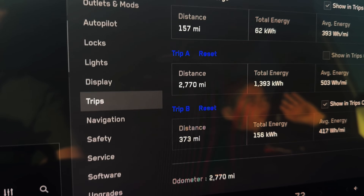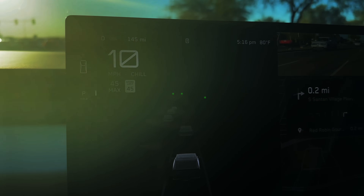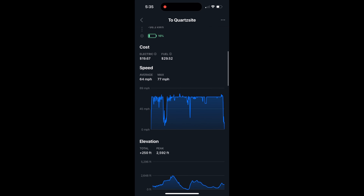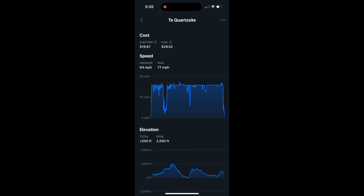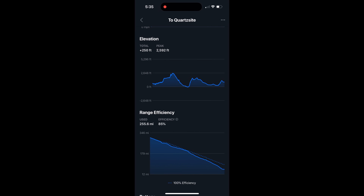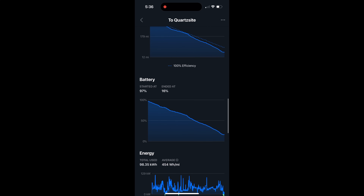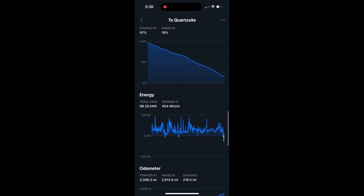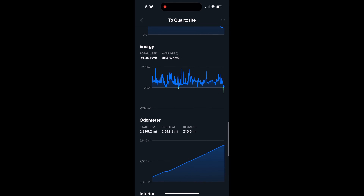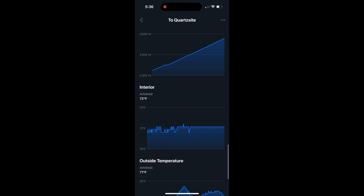I'm going to do a screenshot review of the Tessie app — that can give a better idea of my speed, elevation, and efficiency. Here you can see our drive to the Quartzsite supercharger. My average speed was 64 miles per hour with a max of 77, so I stayed within that 70 mph cruise control. Elevation was 250 feet. Efficiency was 85%, which isn't bad. Energy efficiency was 454 watt hours per mile, which I think was pretty good. The exterior temperature was 71 degrees — overall, good conditions.